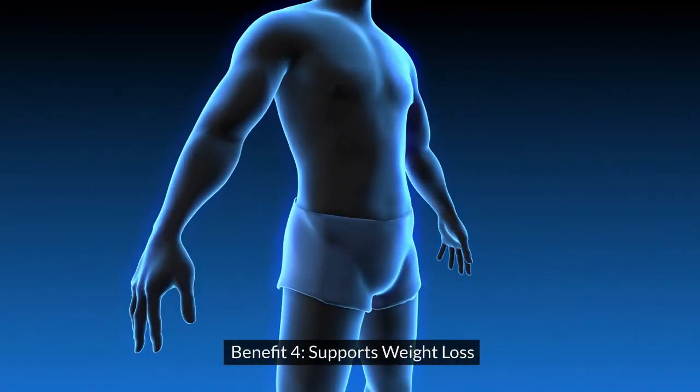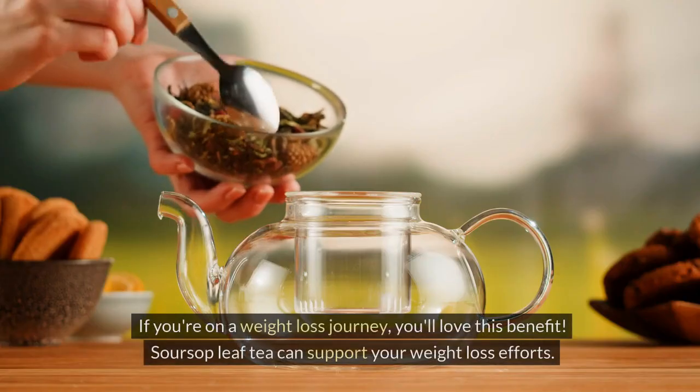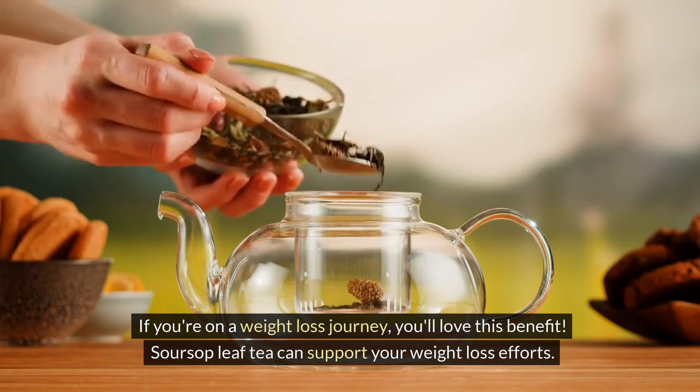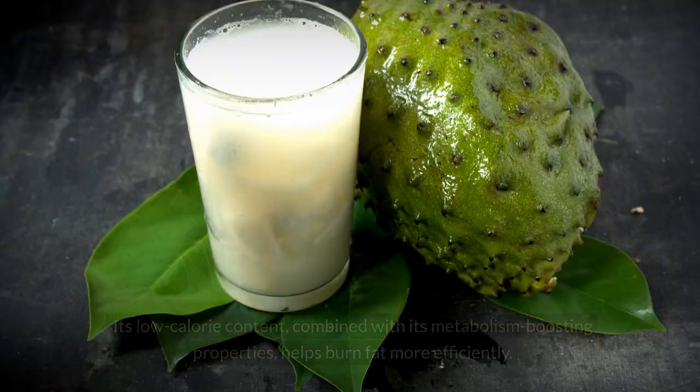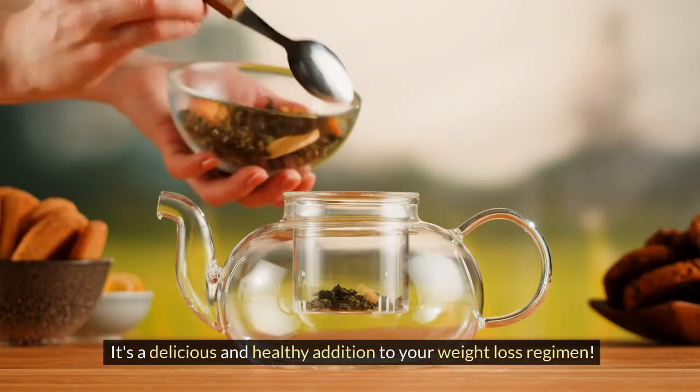Benefit 4: Supports Weight Loss. If you're on a weight loss journey, you'll love this benefit. Soursop leaf tea can support your weight loss efforts. Its low-calorie content, combined with its metabolism-boosting properties, helps burn fat more efficiently. It's a delicious and healthy addition to your weight loss regimen.